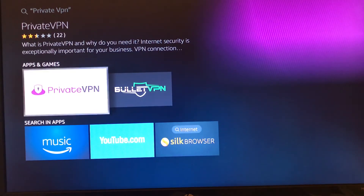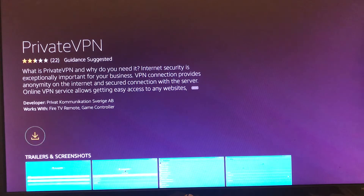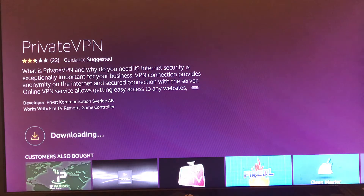There it is. We click on PrivateVPN and we download it. It doesn't take long if you've got decent speed, which I fortunately have. Once that's installed, we'll just open it.